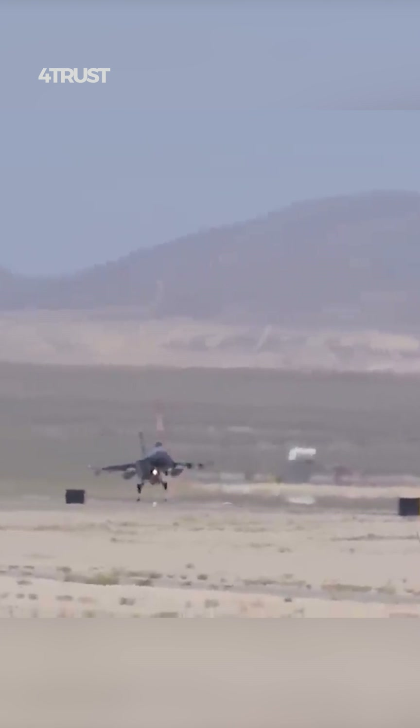In the 1982 Falklands War, the Argentine F-16 shot down several British Harrier jets and played a key role in the Argentine victory. In the 1991 Gulf War, American F-16s were responsible for destroying hundreds of Iraqi aircraft and ground targets.